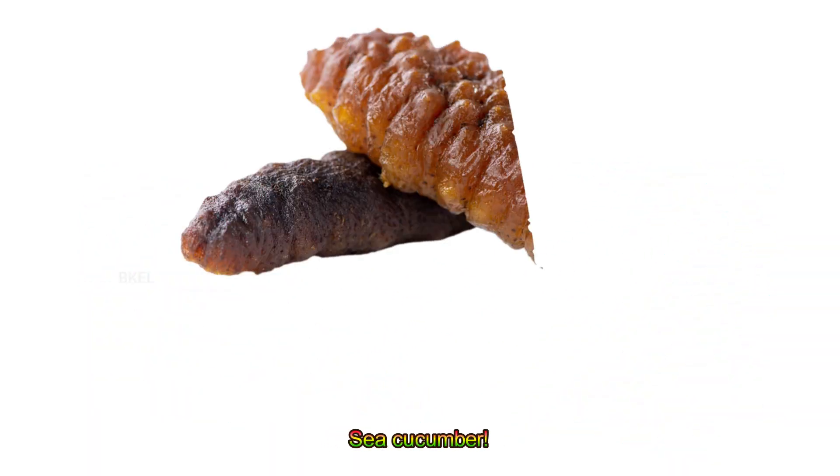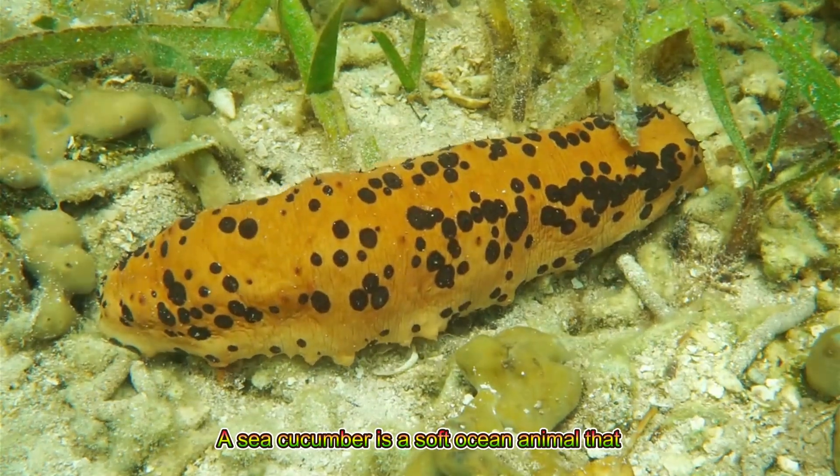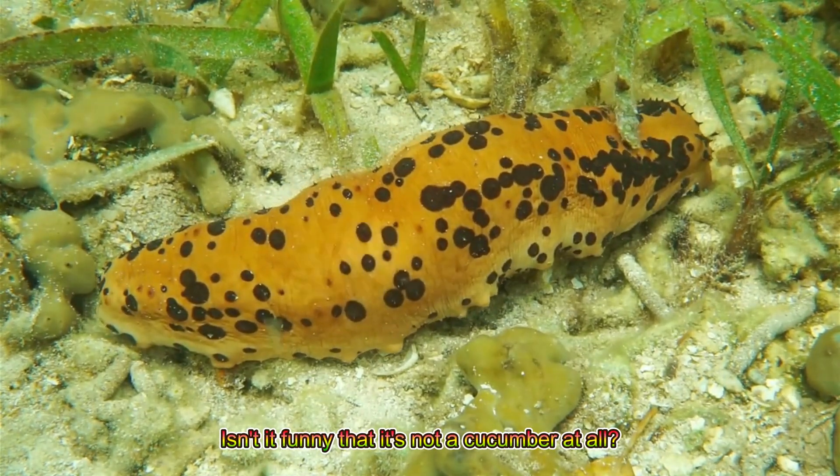Sea cucumber! A sea cucumber is a soft ocean animal that looks like a vegetable. Isn't it funny that it's not a cucumber at all?